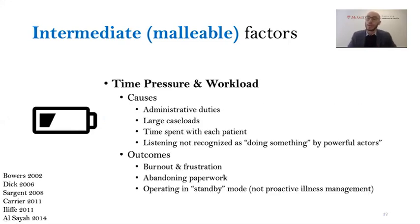Another intermediate factor is time pressure and workload. Work stress is caused by burdensome administrative duties, large caseloads, and spending a lot of time with each patient. An important finding is that listening and taking time to understand patients is not recognized as doing something impactful by powerful actors like physicians or policy makers, even though it's really required for case management. When time pressure and workload become unbearable, healthcare professionals experience burnout, tend to abandon paperwork first, and most concerningly, tend to operate in a standby mode — reacting to acute deteriorations of health as opposed to proactively managing illness, which is really what case management is all about.